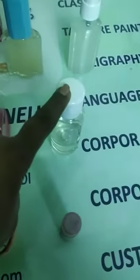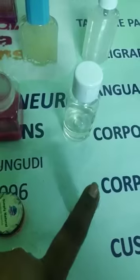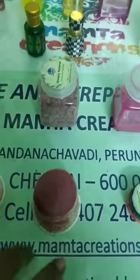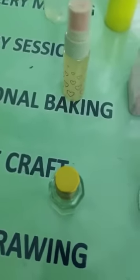And then we have mosquito repellent oil. Then we have roll-on perfume, solid perfume, and creamy base perfume — you can see how creamy it is. And then we have bath bombs and bath oils.